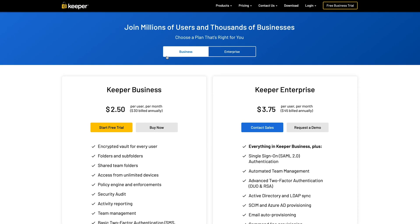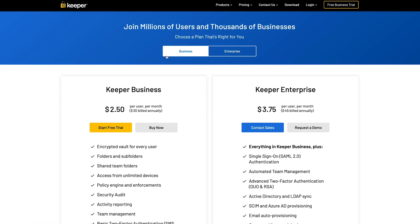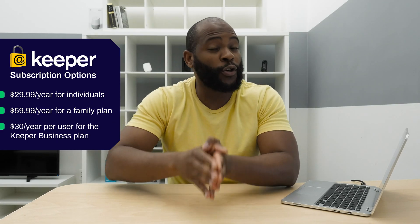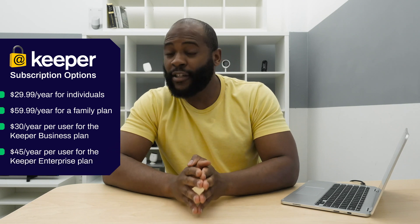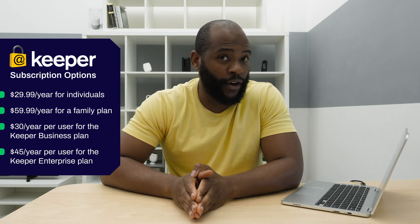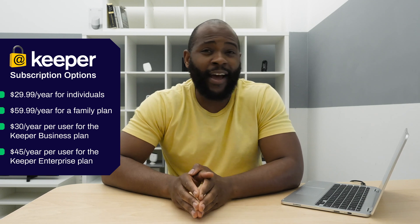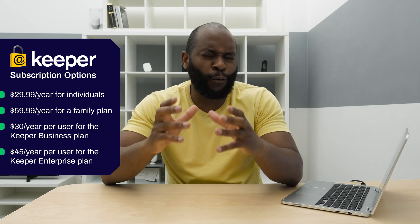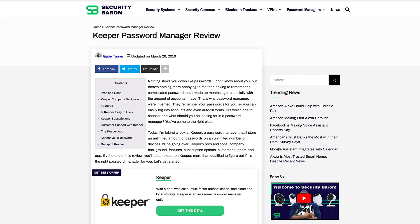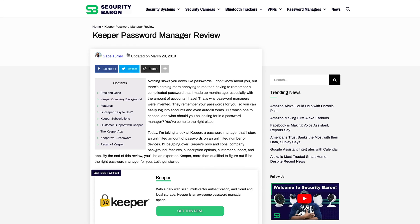Keeper also offers business and enterprise plans. For business consumers, it's going to cost $30 per user per year. For enterprise consumers, it's going to cost $45 per user per year. If you'd like a full breakdown of these subscription policies, check out our full review at securitybaron.com.